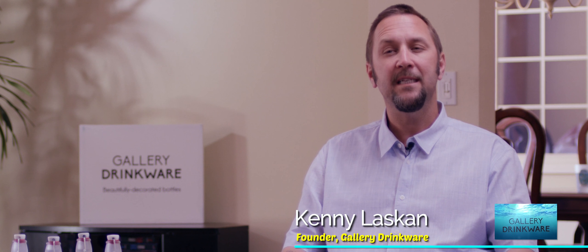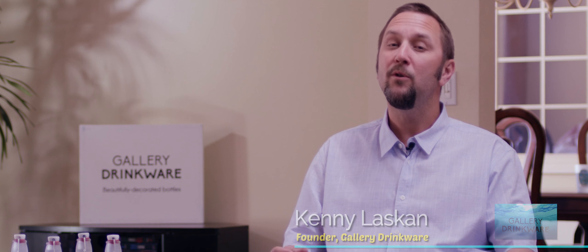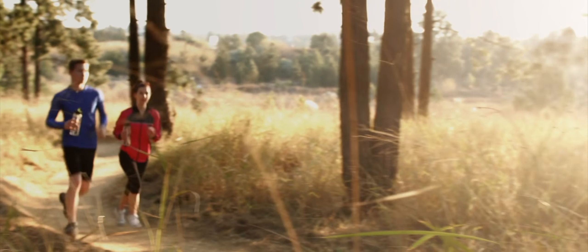The nice thing about Gallery Drinkware is we have a very unique niche in the market. We are for home use. We are an artistic and creative solution to a growing problem of people using single-use plastic at home. We're a reusable water bottle for the home setting. Most reusable water bottles that people talk about are portable — we don't get into the portable world.